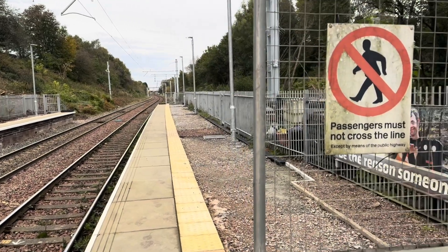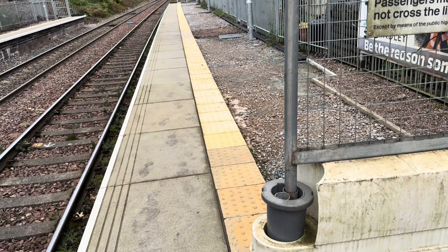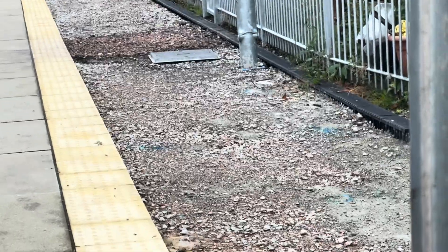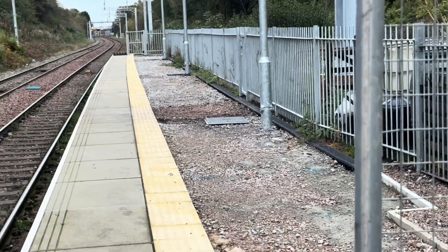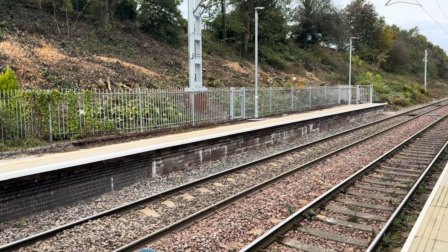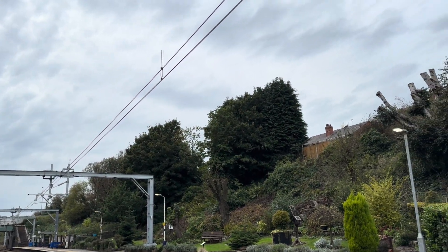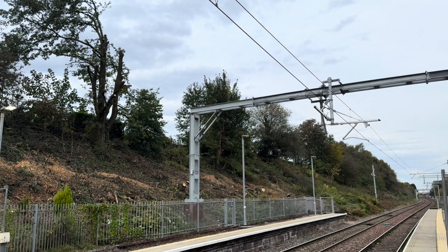Hindley station — they've pretty much finished the extension of the platforms. They've got the tactile paving in, got the paving in at the end, just needs surfacing. They've got all the drains in — you can see the edge core drains in the edge, perfect shape, and that appears to be on both sides as well. In terms of the wires, they've got the wires installed on the Wigan side, but looking over to the Bolton/Manchester side, they haven't got the wires up yet.